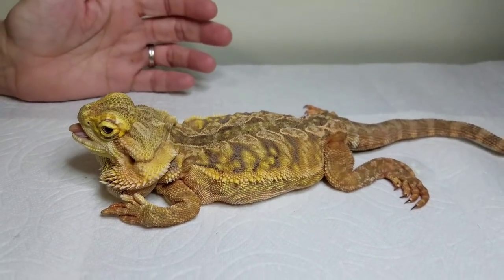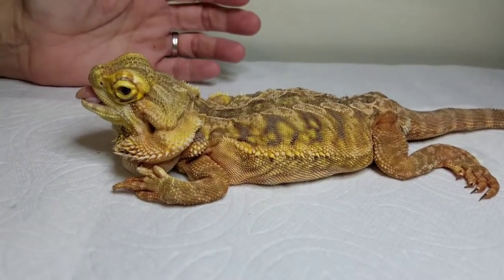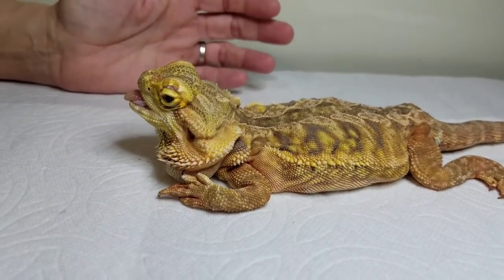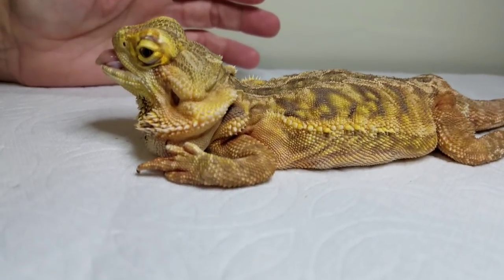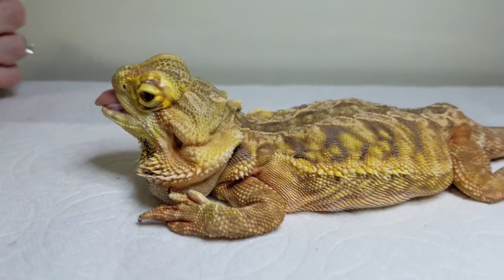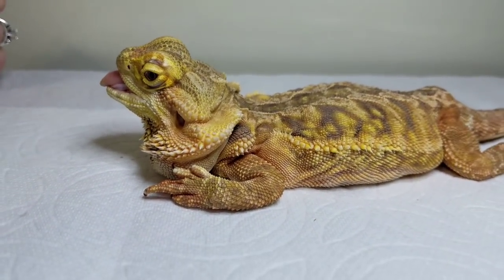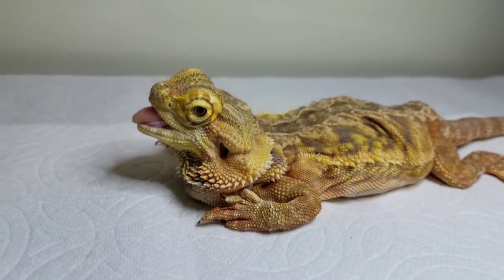This is caused by improper lighting, improper diet, and no calcium in the diet. For the last six to eight months, the owners have been feeding it chicken broth and baby food to try to keep it alive, because it cannot move to catch its own food.